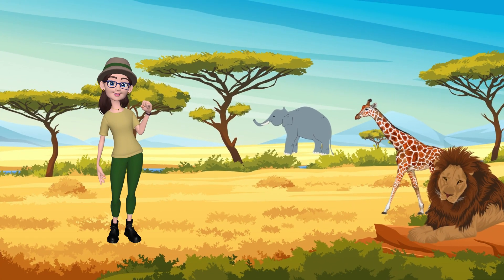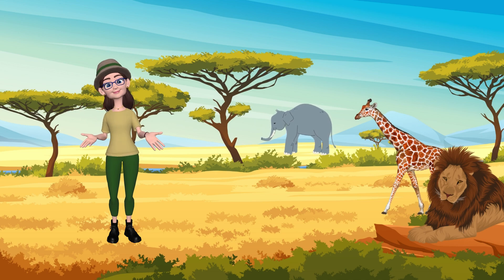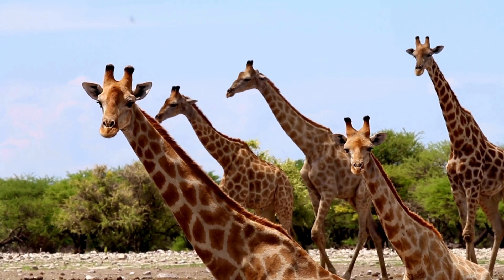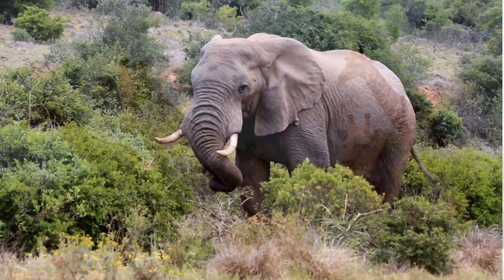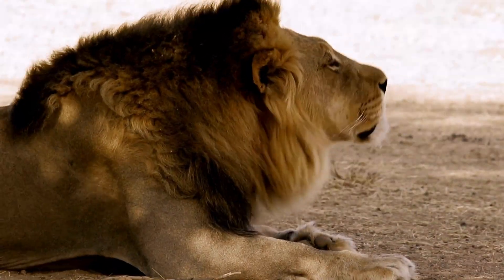Next, we venture to the vast savanna where the sun shines bright on grassy plains! Giraffes, elephants, and mighty lions roam freely in this amazing habitat! Can you hear the distant roar of the lions?